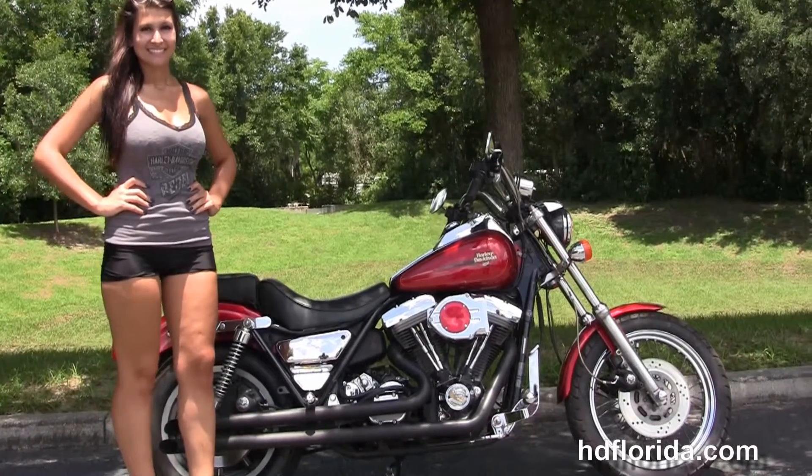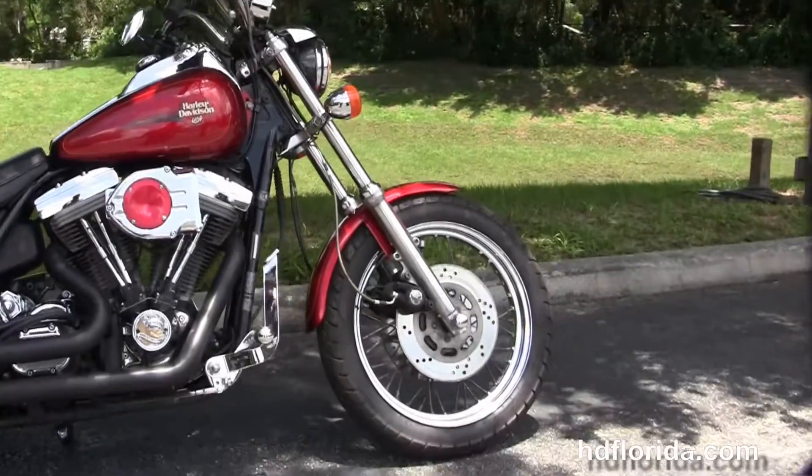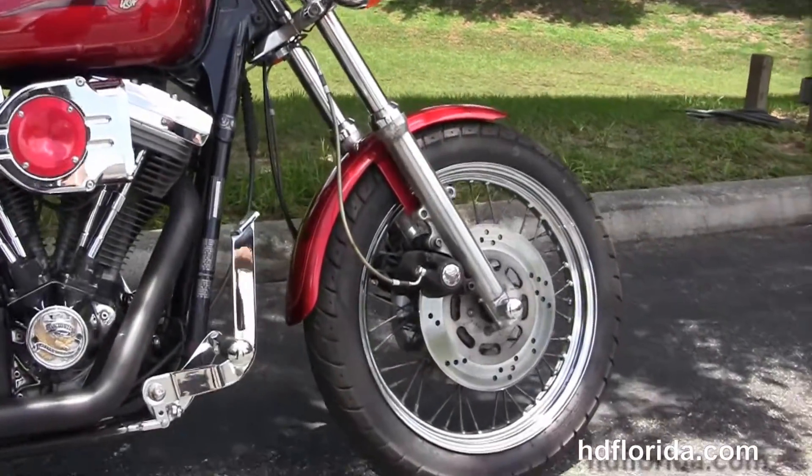This FXRS starts out front with the dual disc brakes and the 19-inch steel lace wheel. It's got braided cables and we move back to the forward controls.